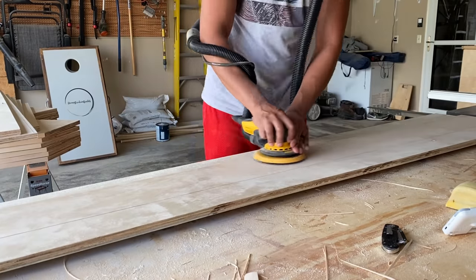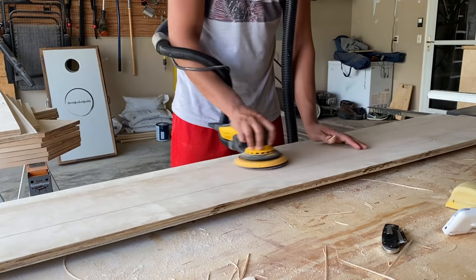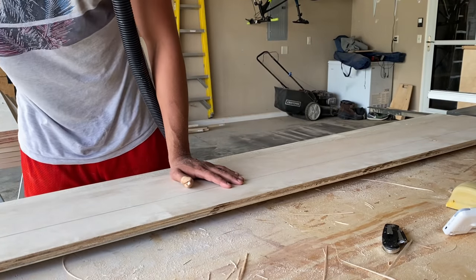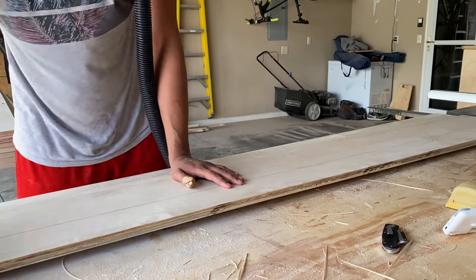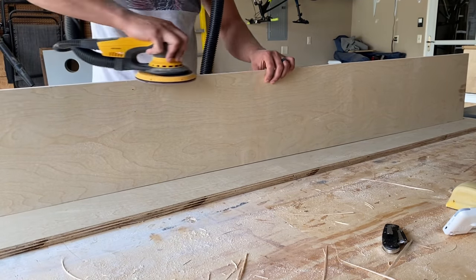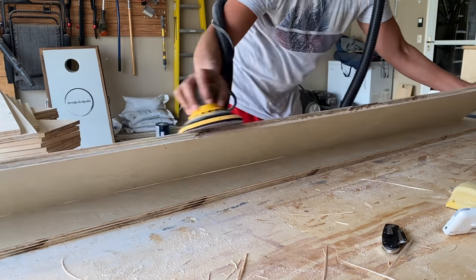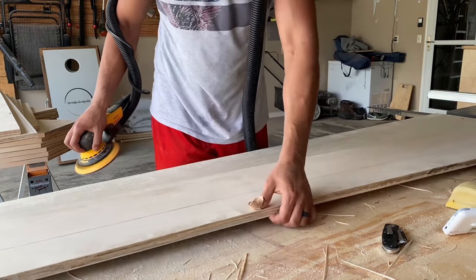I thought it'd be a good idea to go ahead and sand everything nice and smooth before getting assembled, because sanding inside of cubbies is really difficult. And I'm going to level with you guys — this sander is awesome. I absolutely love using it. I don't hate sanding at all. The dust collection is superb — the shop's just not covered in dust and I'm not covered in dust after finishing. It's an investment, but it was a really, really good purchase. Super happy with it.